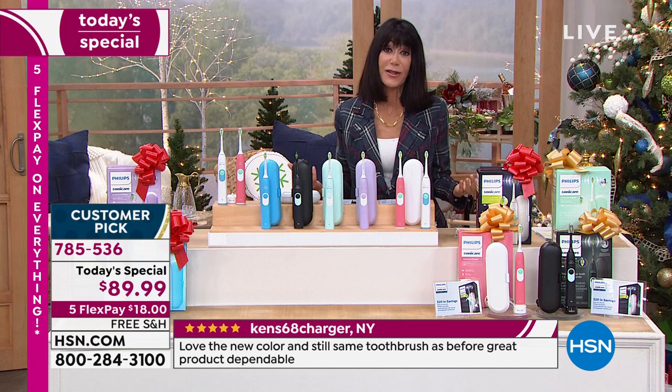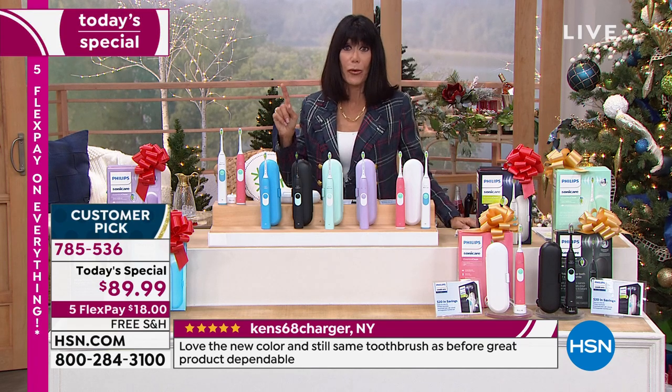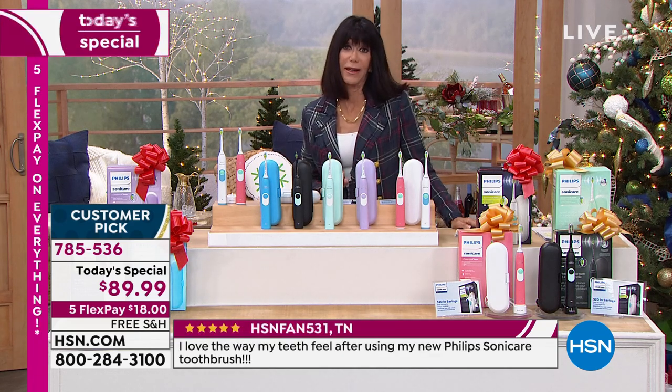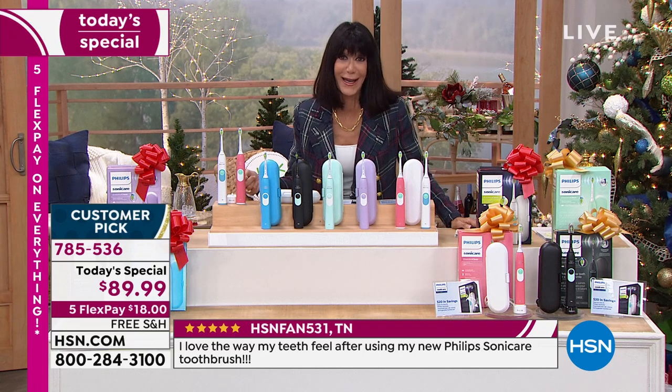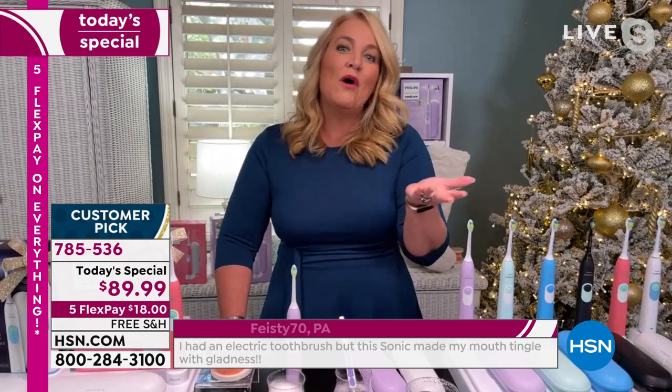You are giving the gift of health — that's so important. One trip to the dentist and you have paid for this, over and over again, for yourself and for somebody else. You can't walk into the dentist's office usually for less than a hundred dollars. This is going to give you something that you feel confident and proud about every single day.